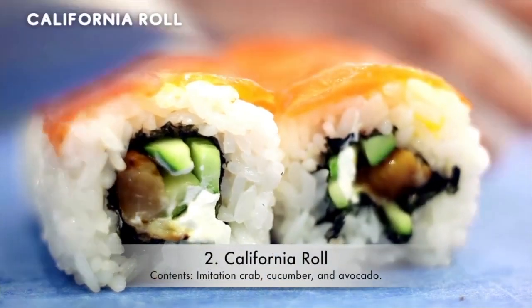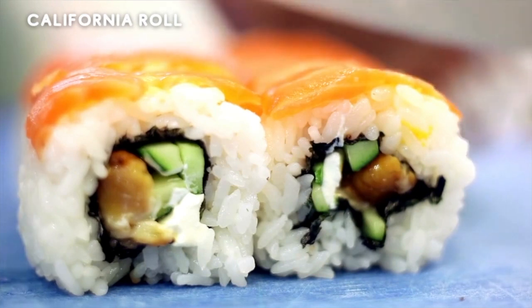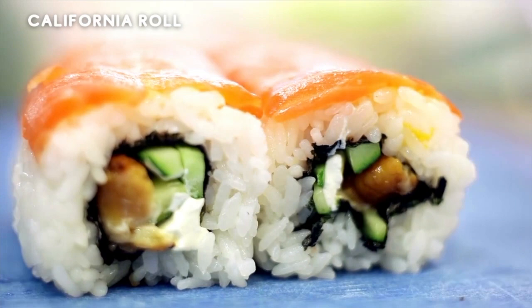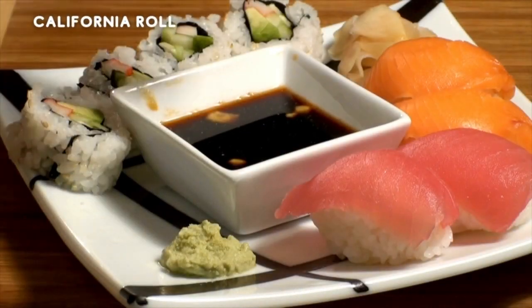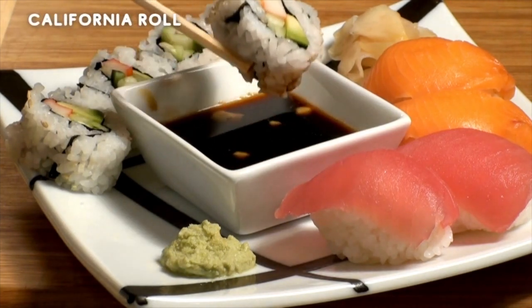2. California Roll. Contents: Imitation Crab, Cucumber, and Avocado. A California roll is one that takes you to heaven and back — rich in flavors and textures, it has a perfect combination of different foods, with the taste of the crab, the crunch of the cucumber, and the smoothness of the avocado. Why haven't you ordered it already?